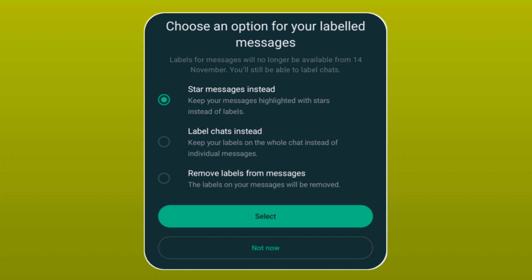The third option is 'remove labels from messages' — after this update all your messages will be removed from labels and will not be saved anywhere. Select any option, then tap on 'select option,' and then tap 'confirm.' As you tap confirm, this pop-up notification will be gone. If you have any questions, please comment on this video.